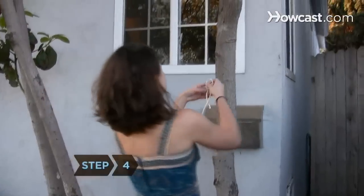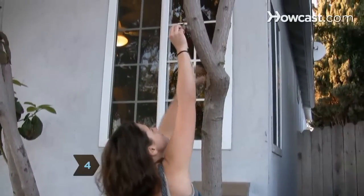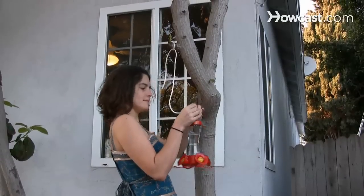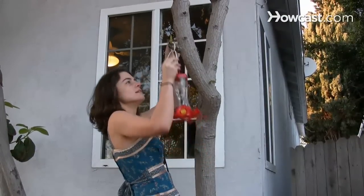Step 4. Put up your feeder at the right time. In most parts of the U.S., late spring is best. Hummingbirds are migratory, and they come to North America when the weather is warm.